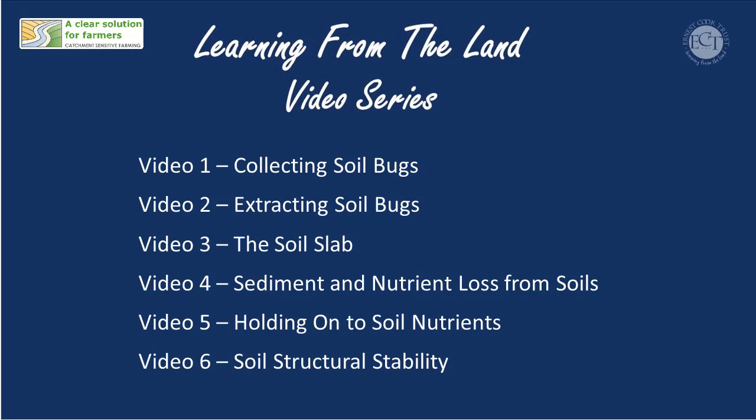Hello, I'm Stephen Briggs, Soil and Water Manager for Innovation for Agriculture. This is a series of six videos as part of the Learning from Your Land collection. The aim of these films is to improve your practical understanding of soil health and the life beneath your feet. From watching these, farmers should be able to undertake simple tests on your own soils, on your own farms, and we hope these should help you improve your soil management.